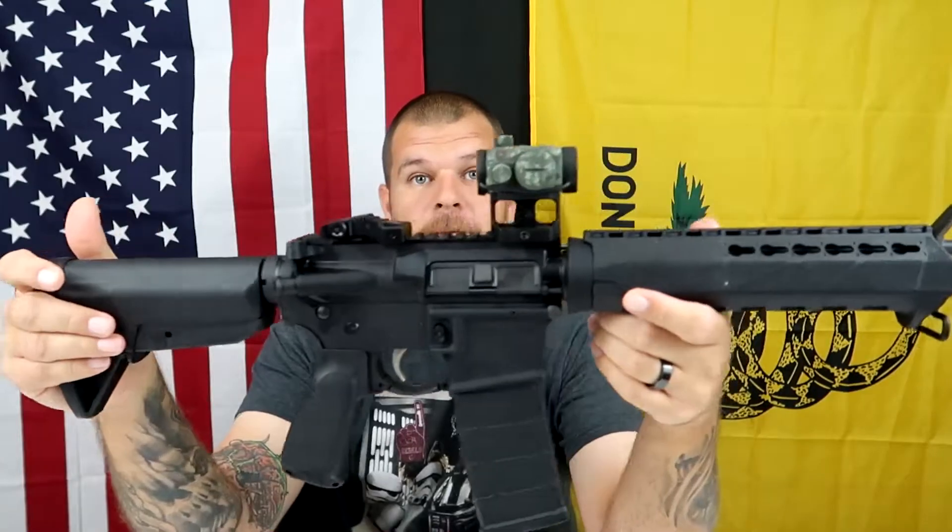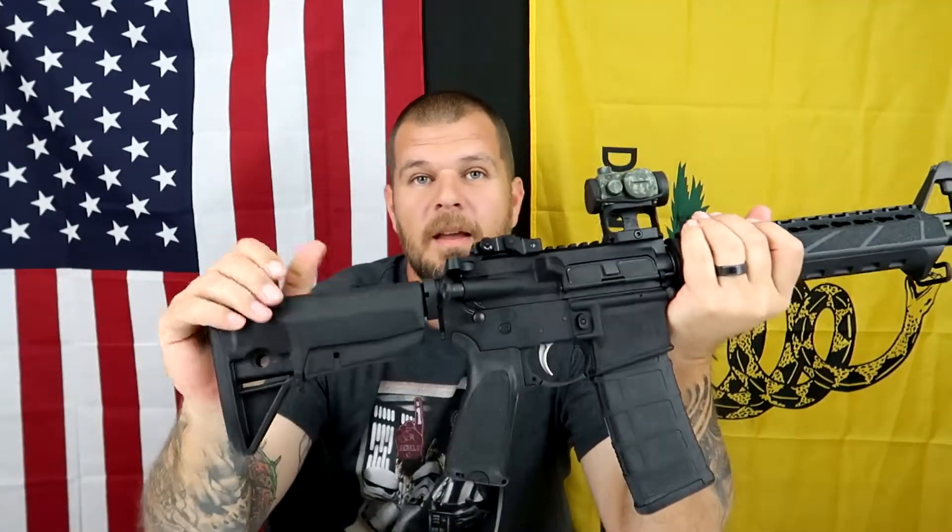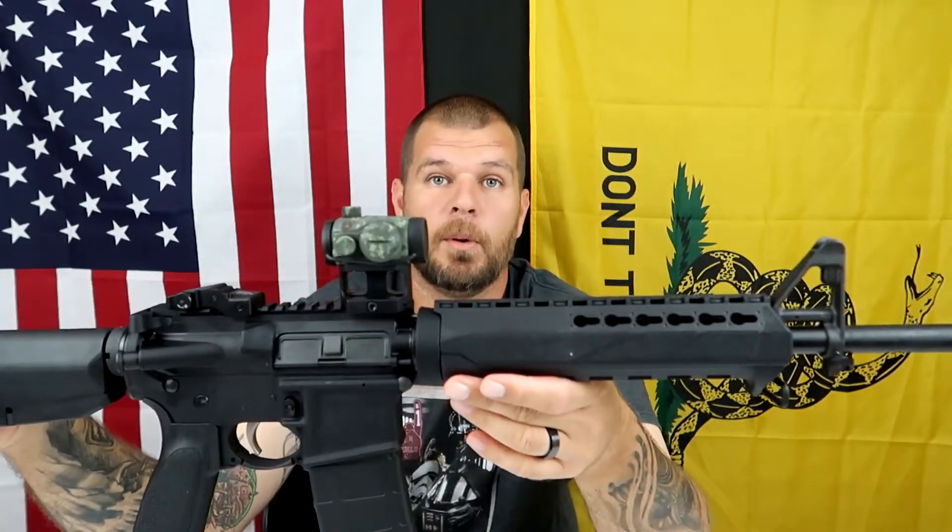Never once had I seen any of the ridiculous advertising about the Saint, and how it was a letdown that Springfield went into ARs and all that. Never once did I see any of that. I get American Rifleman magazine, never saw it in there, never saw any of it on YouTube, never heard anybody talking about it. As soon as I got home and started looking it up, it's all over the place. I want everyone to know: I did not buy this rifle because of that advertising agenda — I bought this rifle 100% for the fact that when I picked it up and saw what you got at an entry-level price point, I said that's a no-damn-brainer, I'm gonna go ahead and get it.